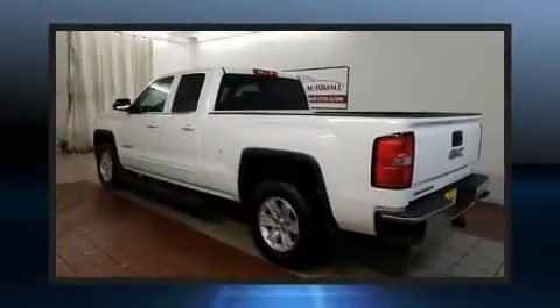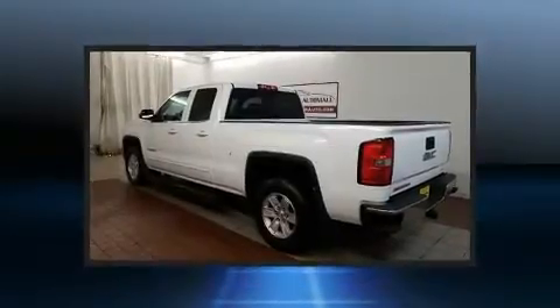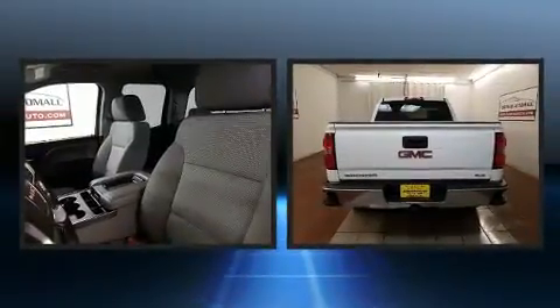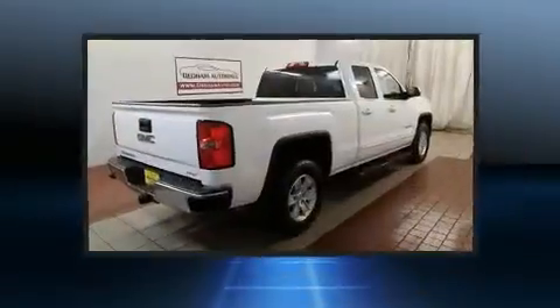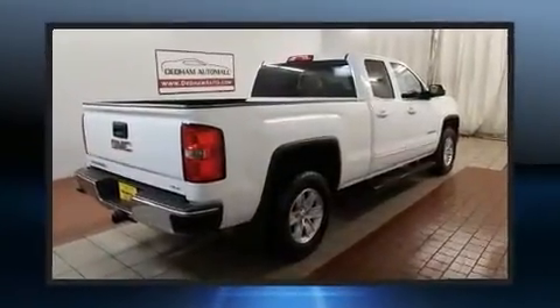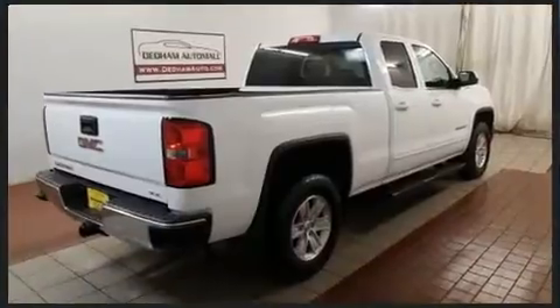You can expect a lot from the 2014 GMC Sierra 1500. With less than 40,000 miles on the odometer, you can be confident that this pre-owned vehicle will provide you reliable transportation.